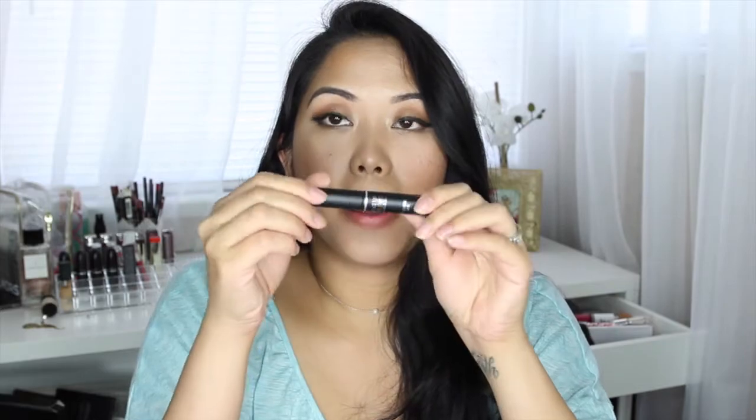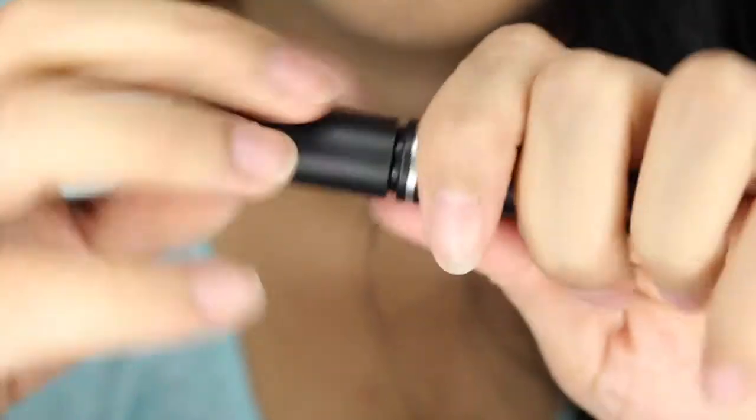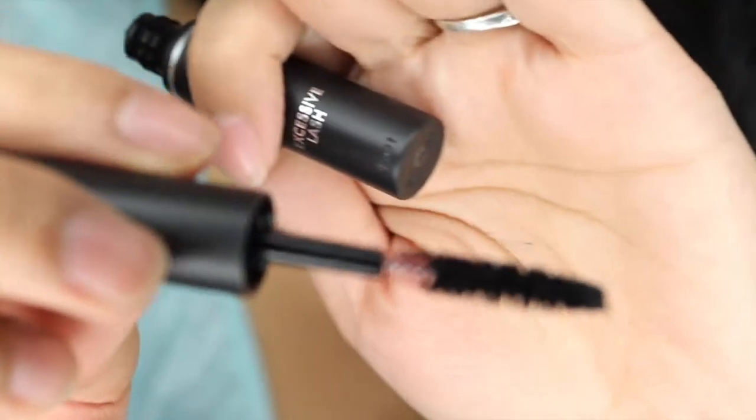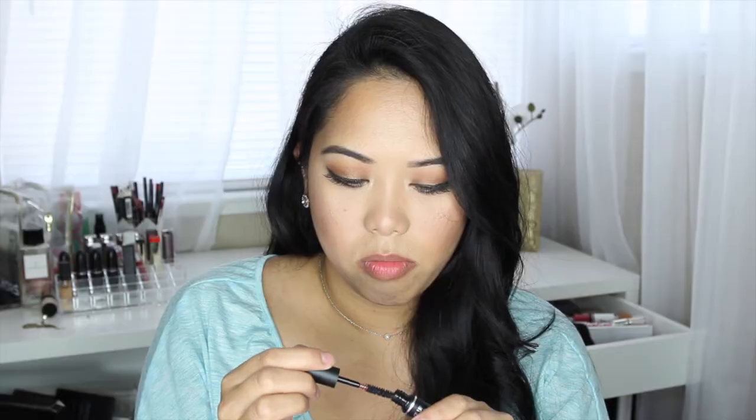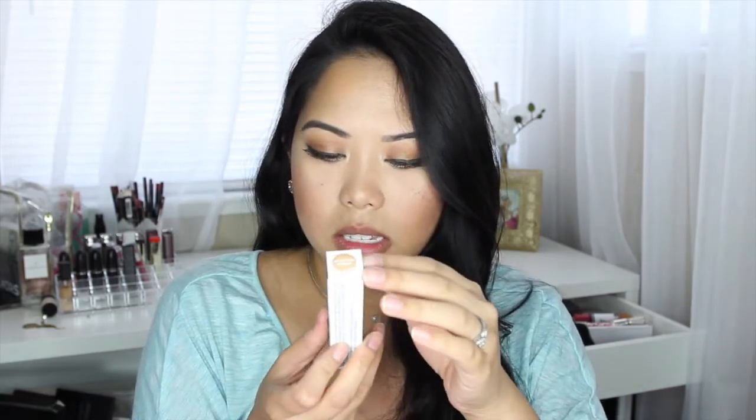Alright, so the next thing is this Makeup Forever Excessive Lash. Let's look at the wand and see how it looks — so it's a mini mascara. And it looks like this. I'm excited to try that because all of my mascaras are drying out. And then the next thing is this M by Michelle Phan, and it says 'The Great Cover-Up Ultimate Concealer.' Excited to try this — I've never tried any of her makeup before.